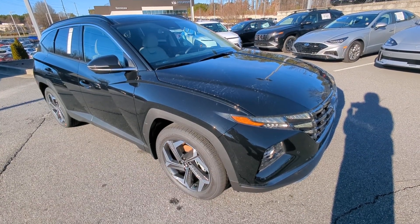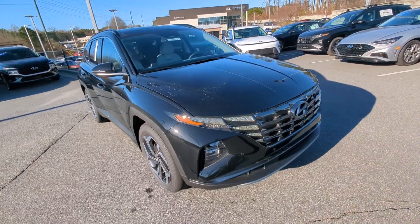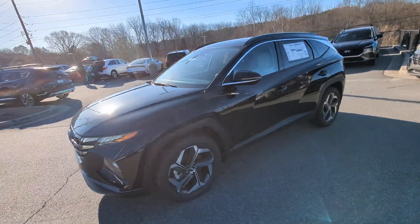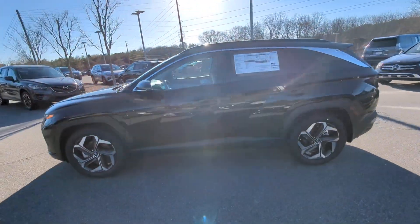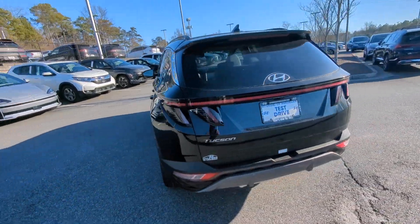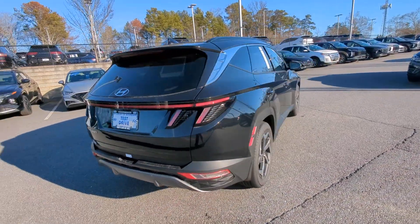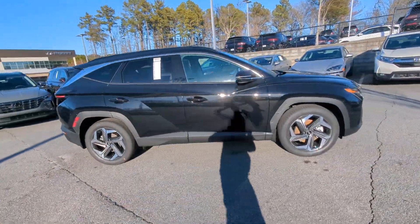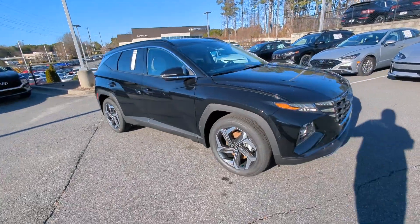Hop into the 2024 Hyundai Tucson. This upscale Tucson crossover is ready to make even the most routine errands feel enjoyable. Its meticulous quality of construction, standard touchscreen infotainment and driver assistance features, European sensibility, and smooth refined ride infuse every journey with confidence and satisfaction.